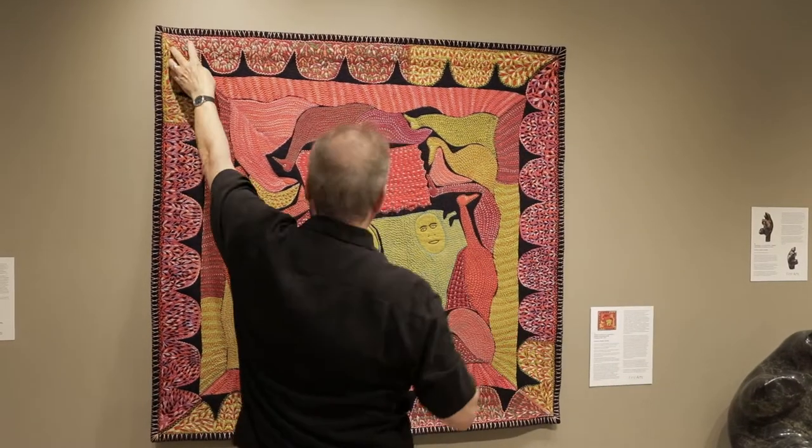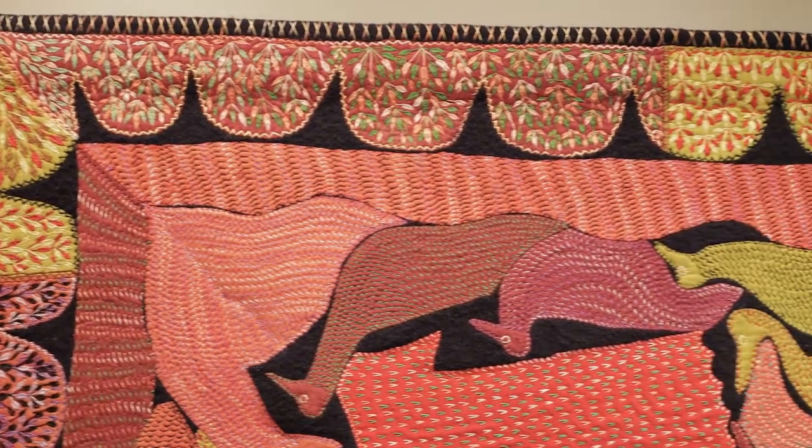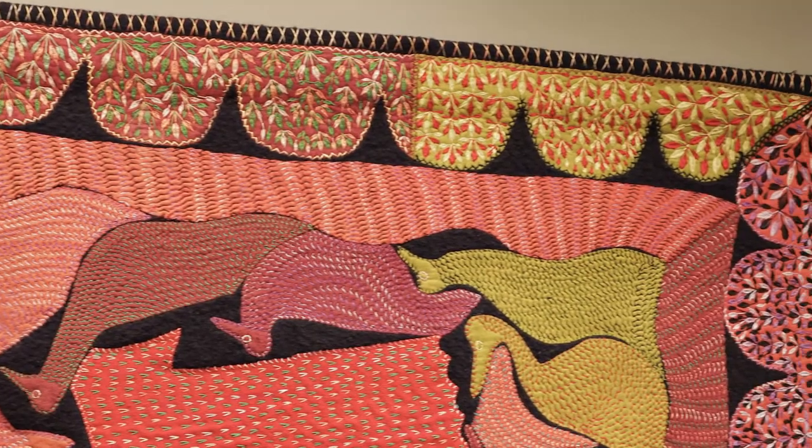Why does she do this? For the pure joy of it. That's what makes Tulloch's textile work so enchanting to me.